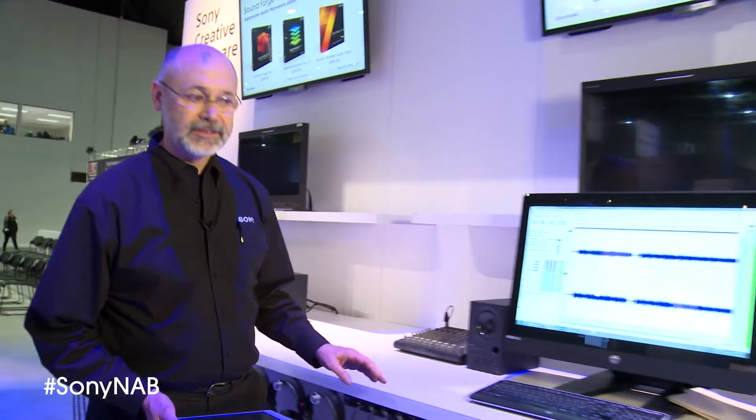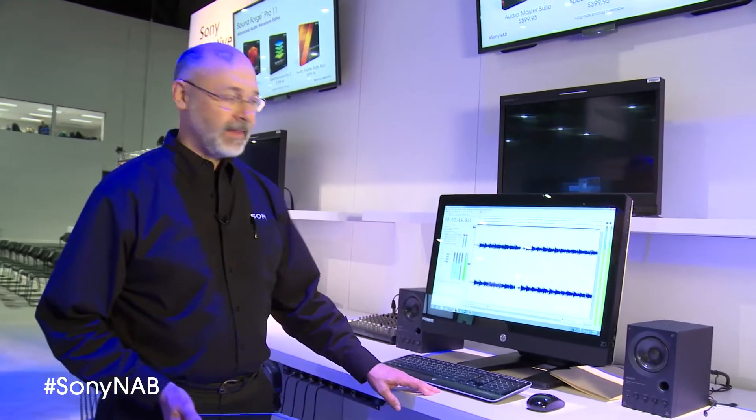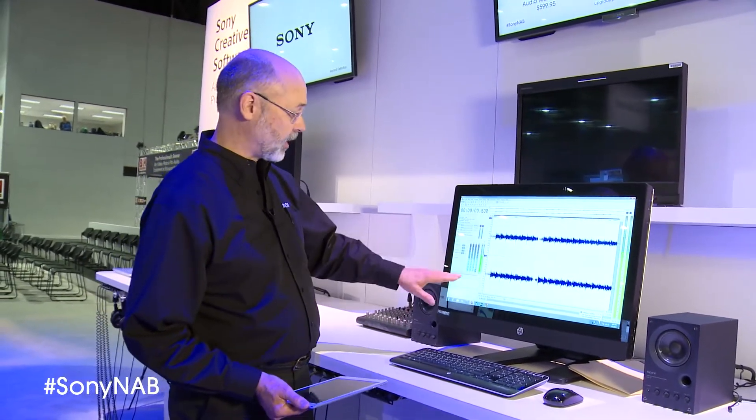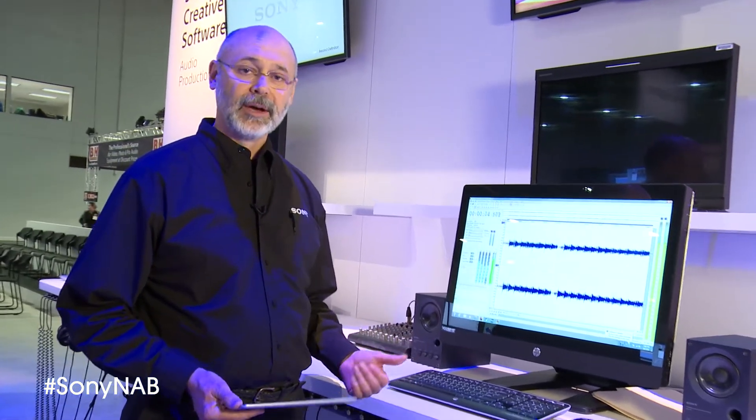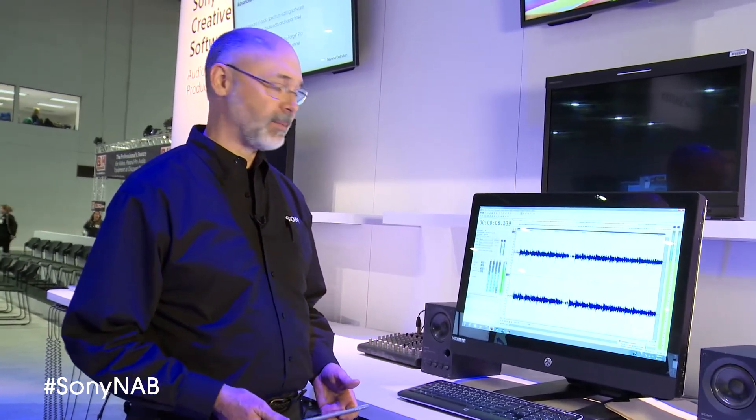Speaking of SoundForge, on the next kiosk we're showing off a new version of SoundForge with a lot of new features. We're seeing one of them — the CALM meters — that helps you keep your audio in compliance with the CALM Act that was recently passed by Congress.